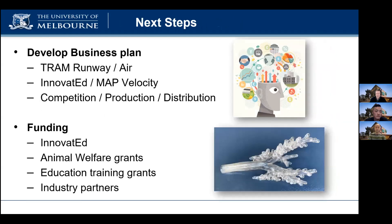Our next steps are to use the information gained through TRAM to develop a business plan and secure funding to progress the commercialisation of our research. Based on feedback, we have developed new model prototypes and have other models under development for other high-risk clinical procedures, like epidural injections.